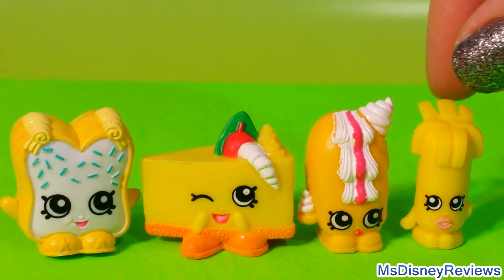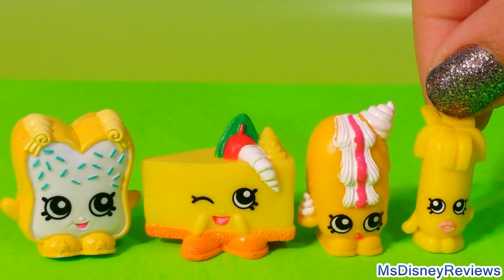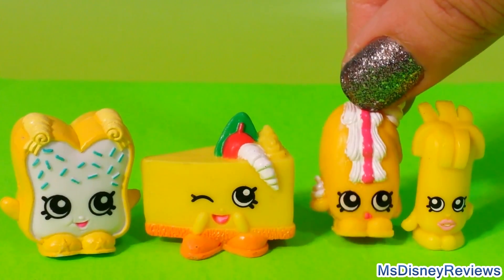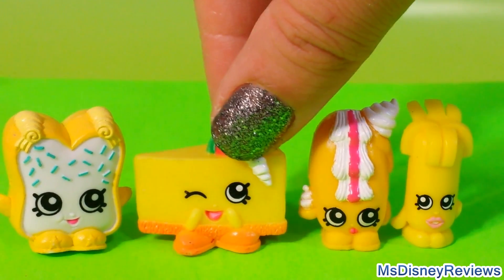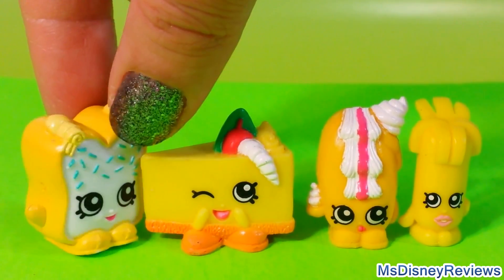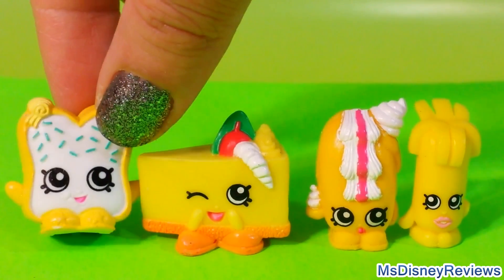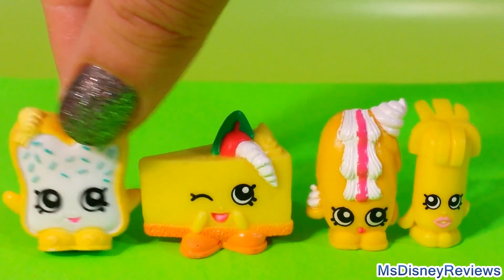Here I have four yellow ones in this pack. Here we have Swiss Miss, Creamy Bun Bun — ooh look at that whipped cream, so yummy. Here is Cheese Kate and Crumbs. Crumbs is obviously a girl — look at those swirls of ponytails or something. So adorable.